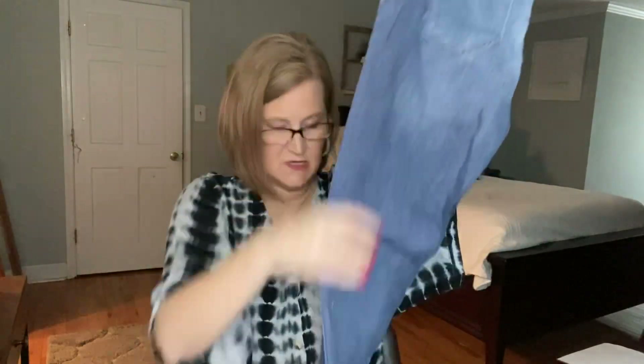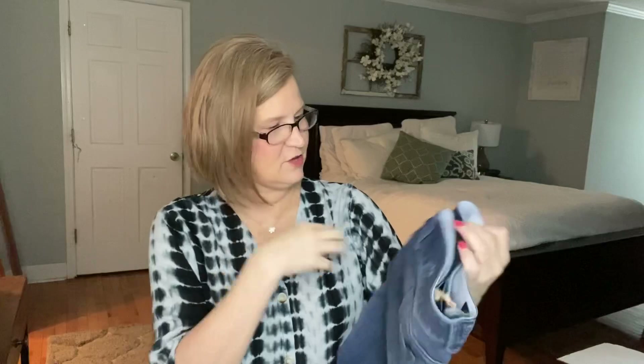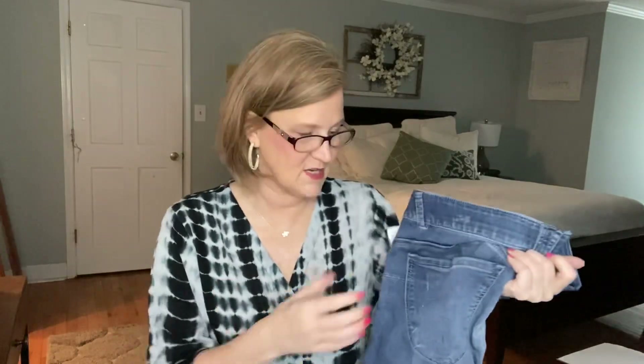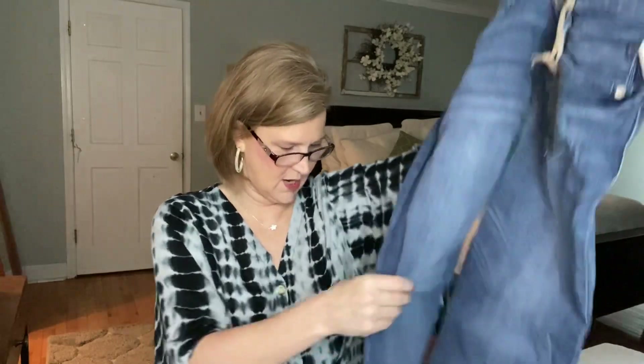We also have a little pair of jeans — a light washed crop. These are Democracy. I cannot find a pair of Democracy jeans that fit me well. They sized me up to a 10 and I'm normally an 8. However, Wit and Wisdom is the same company as Democracy and they actually fit me much better — I'm wearing them right now. The Democracy jeans have what they call 'absolution,' which is supposed to hold in your stomach, but I don't really find that to be the case. These are the Curve Equality style and they're $72.